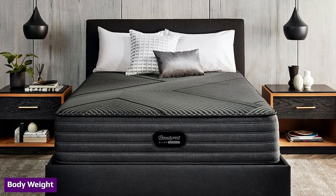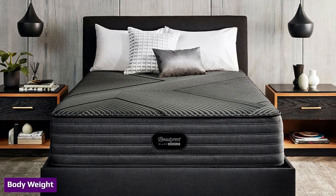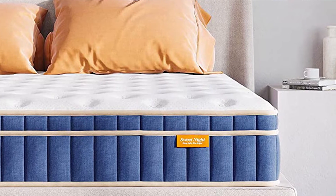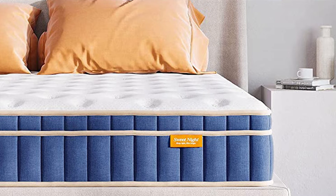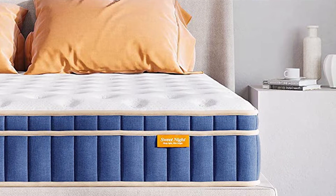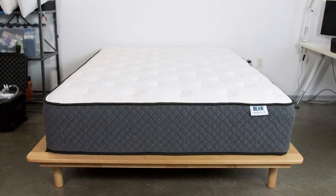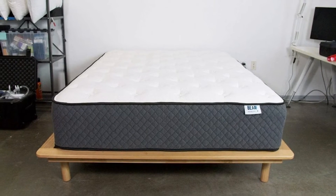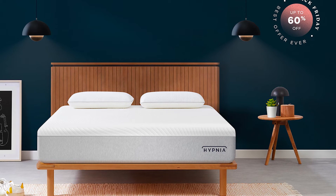Body weight has a lot to do with the performance of memory foam and hybrid mattresses, as a bed will not perform or feel the same for sleepers with vastly different body types. A lightweight sleeper will likely prefer a memory foam bed, since mattresses feel firmer to lightweight individuals compared to average and heavy sleepers. Therefore, lightweight sleepers enjoy the soft cradle of memory foam, particularly if they sleep on their side.